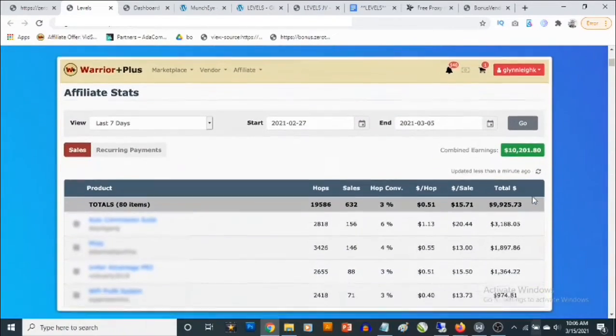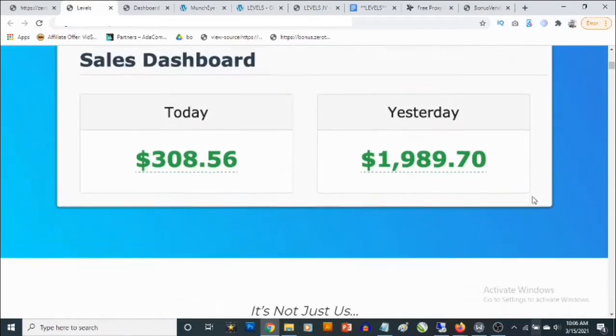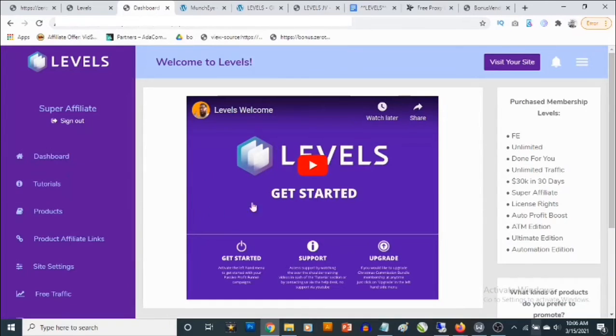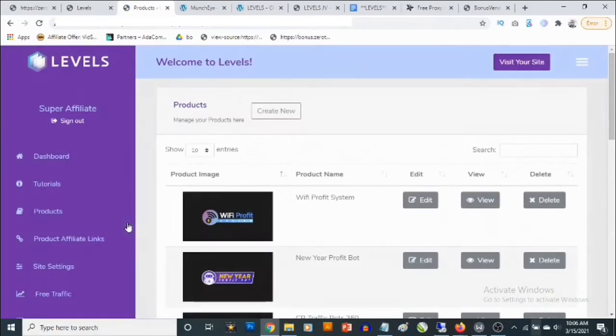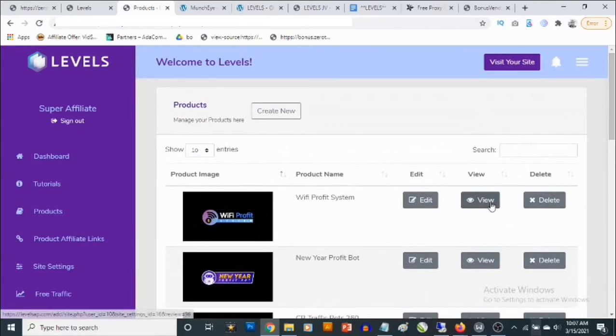You are also going to be getting proof of results right on the sales page. Now this is the members area — you are going to have a welcome video here and tutorials showing you how to get the best out of the software. If you go to Products, you are going to get access to done-for-you products.